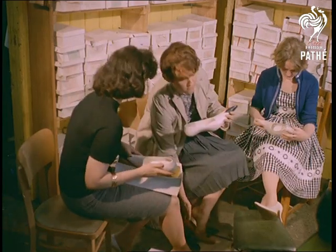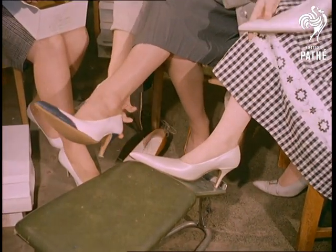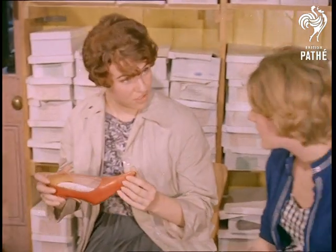Stan Bartholomew originally attempted to introduce the style four years ago and couldn't sell a single pair. Today, such is the demand that he and his assistants turn out 300 pairs a week, with a long waiting list.